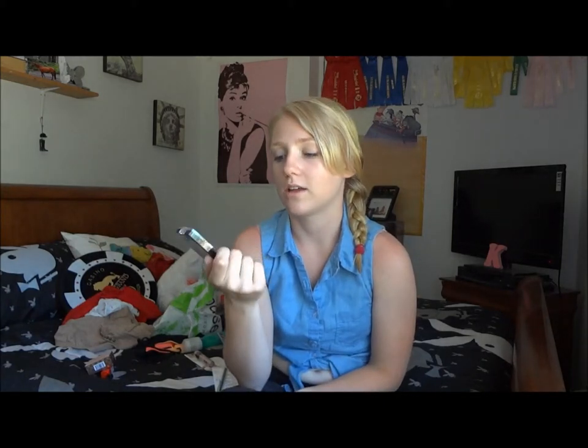Next I got the L'Oreal One Sweep eyeshadow. I think this was on rollback — it says it's new. I don't know of any beauty gurus who've tried this out. It's really interesting because apparently you can sweep the brush over top of it and then sweep it on your lids and you have the perfect eye look. I'll see how I like it. I've actually never used a L'Oreal product before, so this will be a good experience for me.